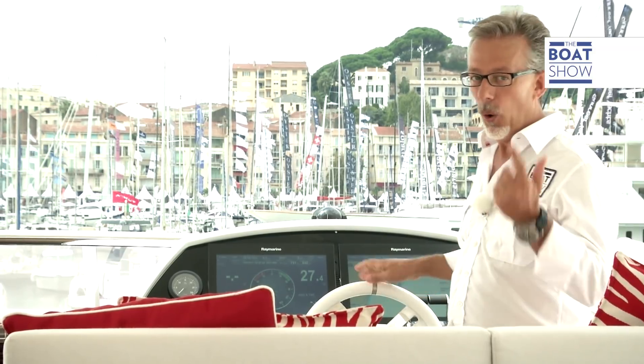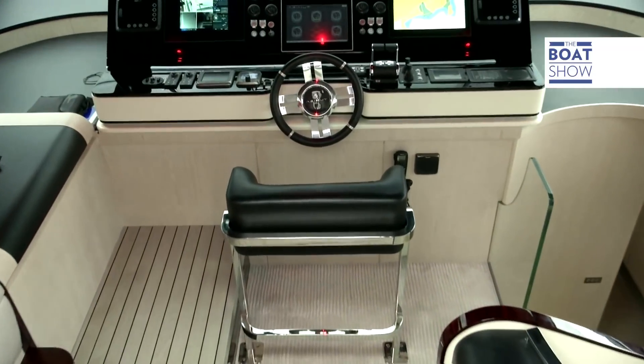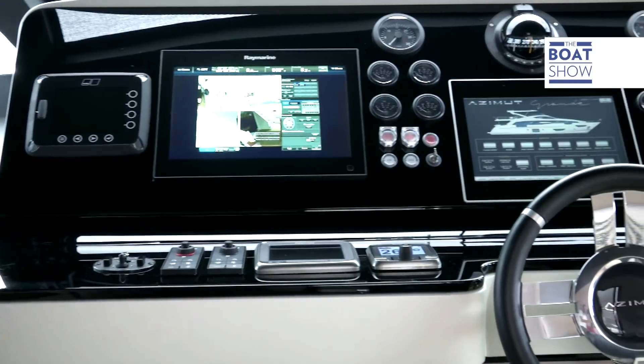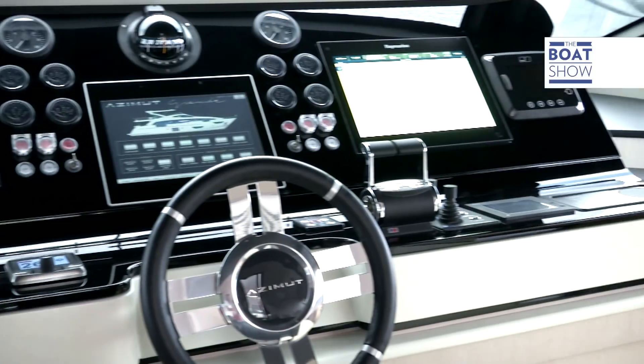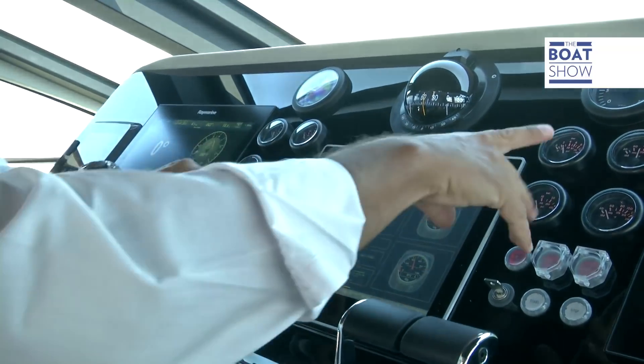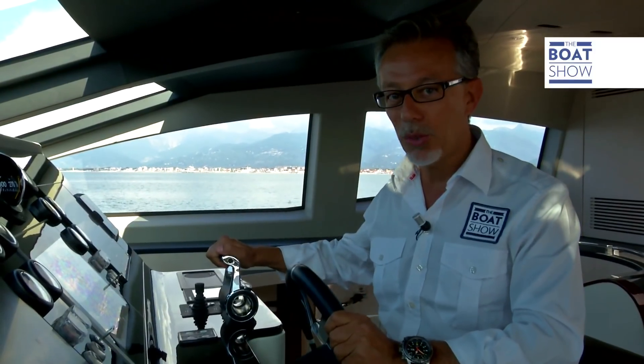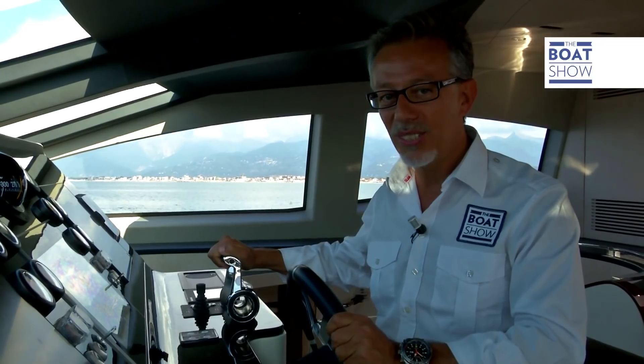You can drive the boat from here — the Flying Bridge — or the raised pilothouse. Look at the bridge. I'll need a bit of time to figure out where to put my hands. The engines start like this, though. It's quite special starting up 4,400 horsepower.